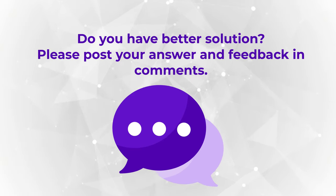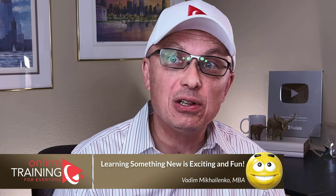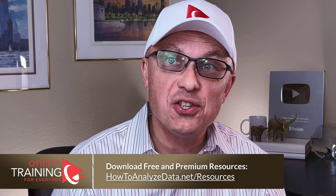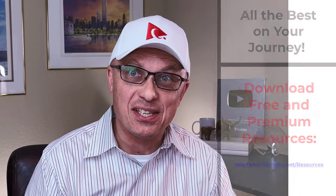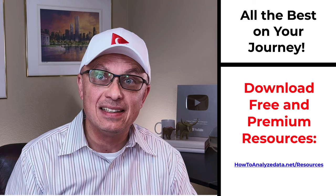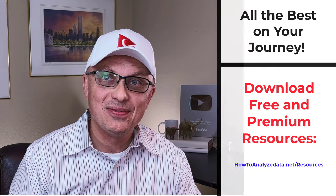Thanks for watching! If you like the content, please give us a like and consider subscribing. For additional helpful information, check out the links in the description. Visit our resources page at howtoanalyzedata.net/resources. If you know someone who would benefit from this content, please consider sharing the link. Leave feedback, corrections, or suggestions in the comments — and all the best on your journey!